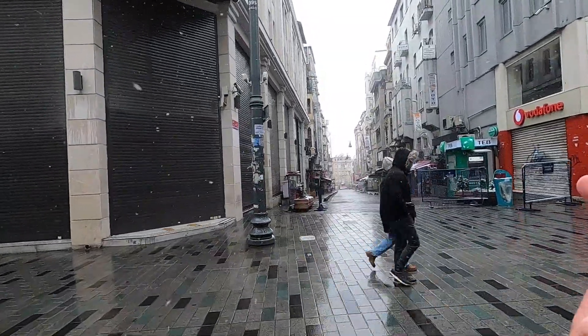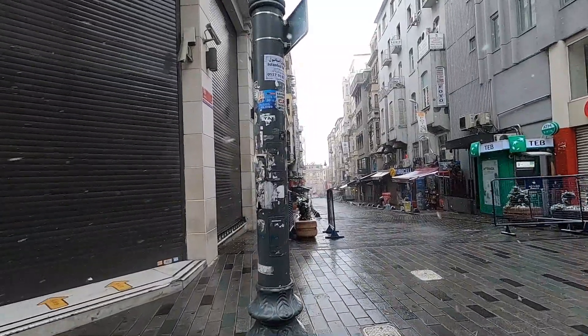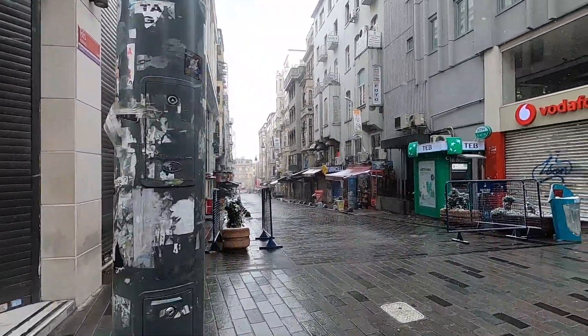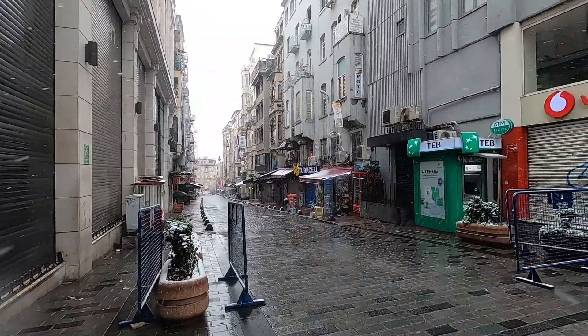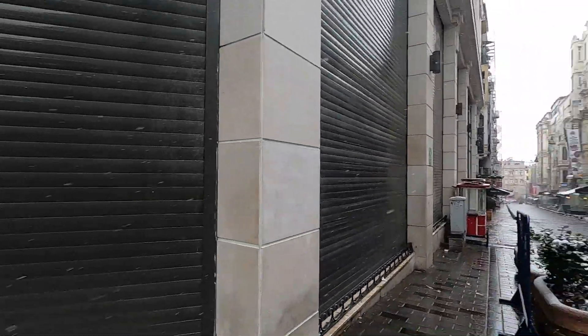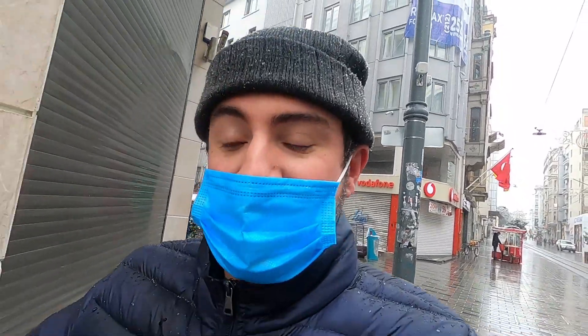You can see all the side alleyways are empty. That street over there is near where one of the apartments I stayed in was. There used to be a lot of bars and stuff over here, but now everything's closed because of coronavirus and today's lockdown. This area used to be really popping — literally every time I'd try to sleep at night I'd hear loud music and bass. But now it's completely dead.